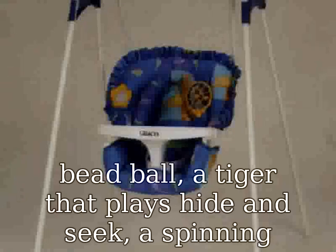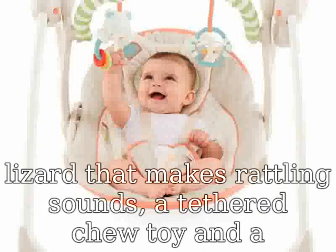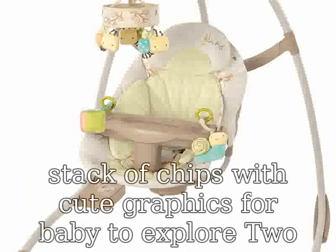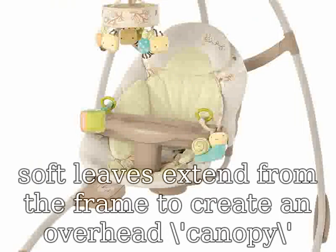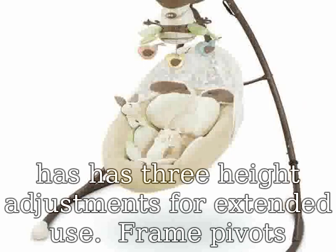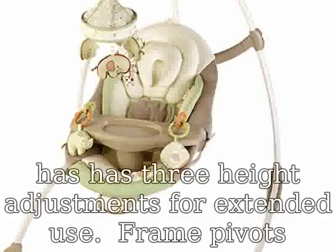The Jumperoo has three height adjustments for extended use. The frame pivots to a nested position so it can be tucked away when not in use. Includes a motion sensor that encourages kids by rewarding them with lights and sounds when they jump. Weight capacity is 25 pounds. Requires 3 AA batteries, not included.